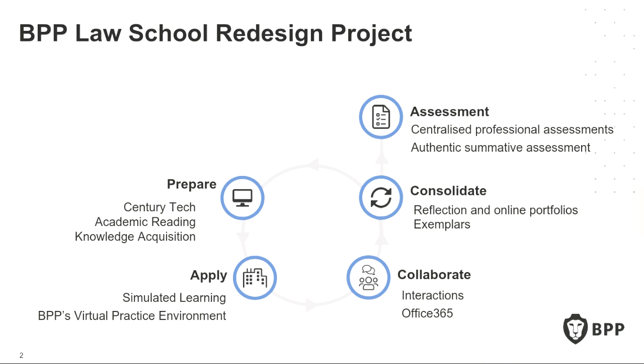You'll notice that assessment sits slightly off on a tangent — not to say it's disconnected from the learning, but because the law programmes are regulated by external bodies, those assessments are centralised. This has been the case for barrister training for many years, but it's entirely new for qualifying solicitors. So although our students are working toward a BPP Level 7 qualification and we're aiming to develop competent and confident lawyers, we're also preparing them for that centralised assessment.